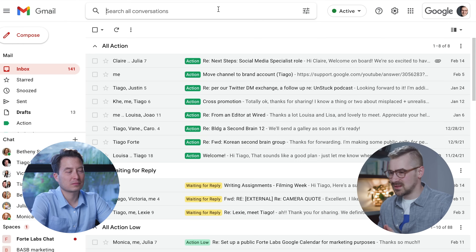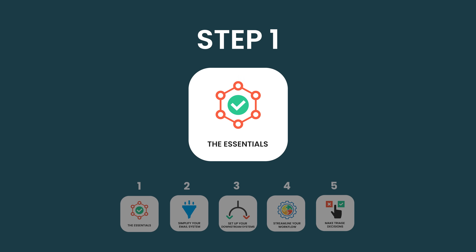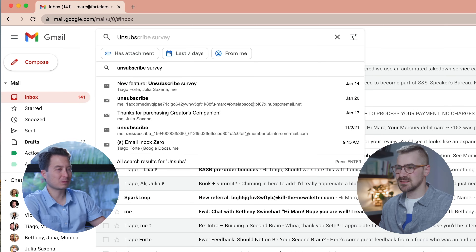I've got my Gmail open. The first step is the basics. Are there any newsletters or recurring emails you can unsubscribe from? Probably. I could search my inbox for the word 'unsubscribe'. That's probably smart.